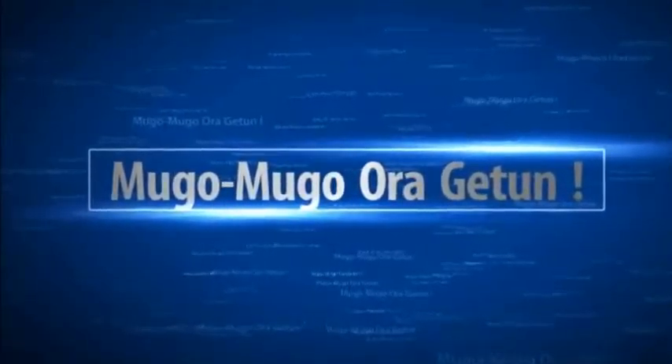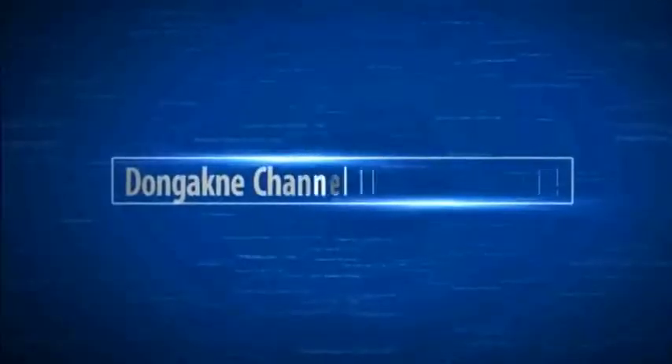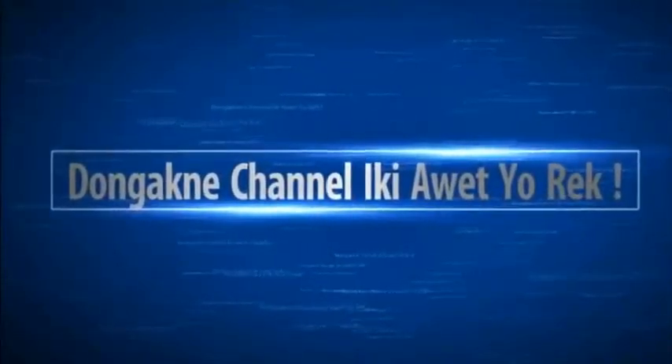Now, your turn to get a taste of Peugeot's mad 308R hybrid via the live photo gallery that comes with the article.